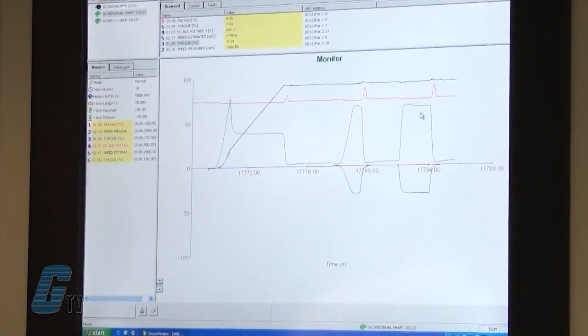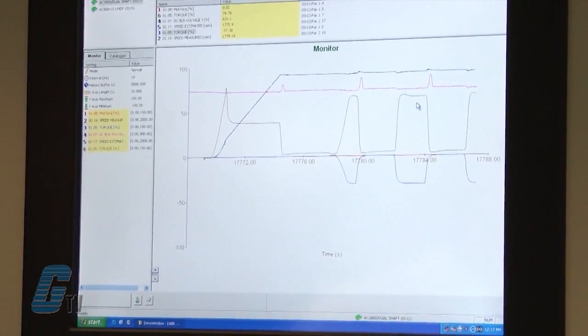GALCO engineers utilized ABB's high speed drive window fiber optic interface for a connection between each drive and a host computer that allowed the users to interface to the drives remotely. GALCO Industrial Electronics was awarded the contract to take complete responsibility for not only supplying the six dynamometer drive systems, but the electrical contracting as well.